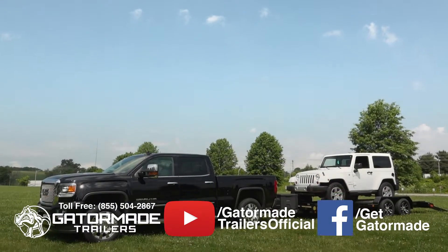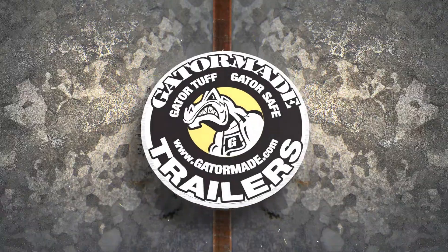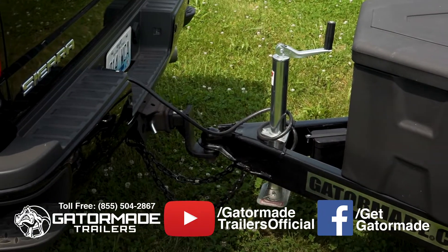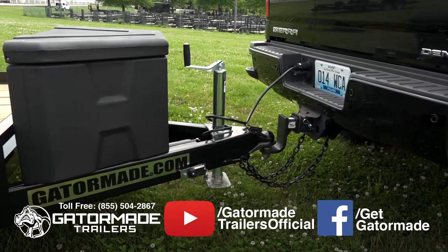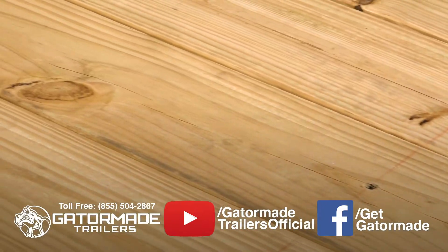In this video, we will review some of the key Gator advantages of this Gator-made Big Muscle trailer. This trailer features a 2 and 5/16th inch coupler, a heavy-duty 2,000 pound bolted-down jack, and pressure-treated wood flooring.